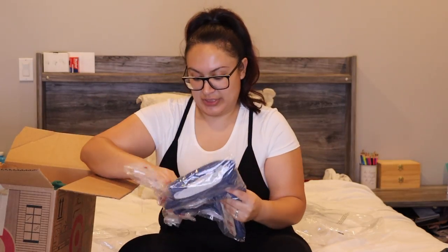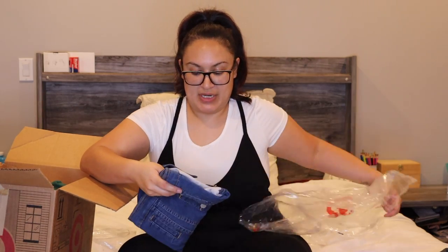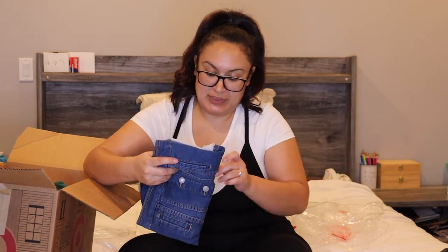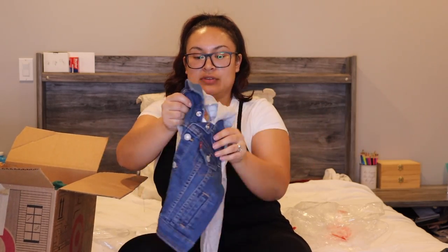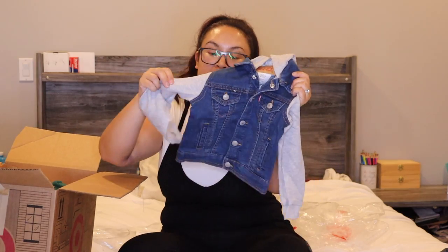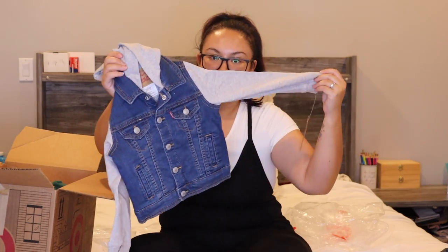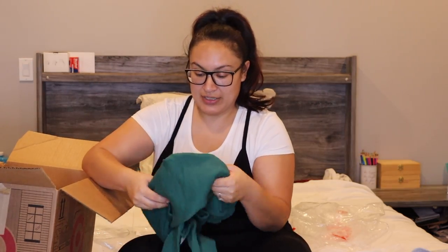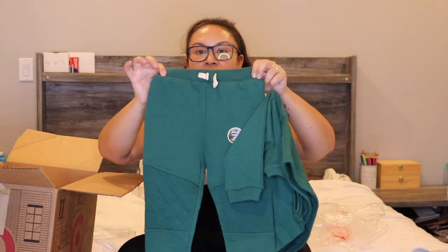I also got him a jean jacket in a light blue wash — I wanted to get him a dark blue as well. This one is from Levi's and it's a puffer, so it's part jean material and part regular puffy sweatshirt material. Then we've got another set in this greenish kind of color.